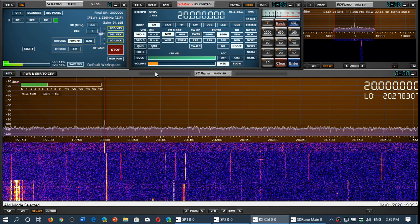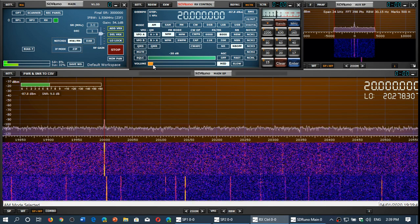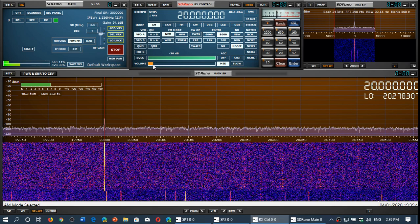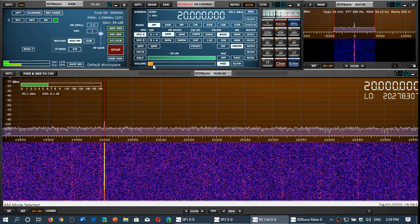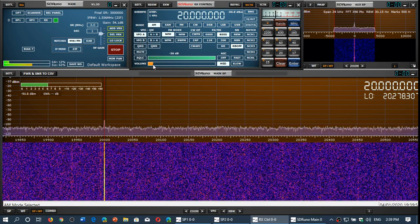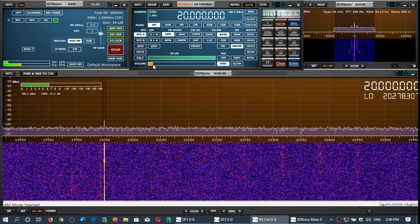You can use these stations not just to sync your clocks, but also to get a look at propagation. For example, knowing that 20 megahertz is propagating right now gives me an idea that maybe the 15 meter band is open because the high frequency is propagating. You can use those for propagation purposes and to get a feel for how band conditions are.